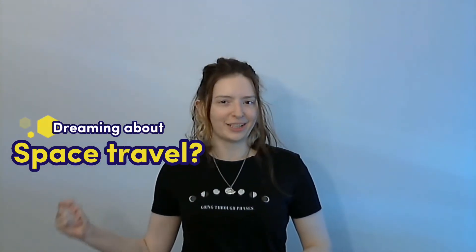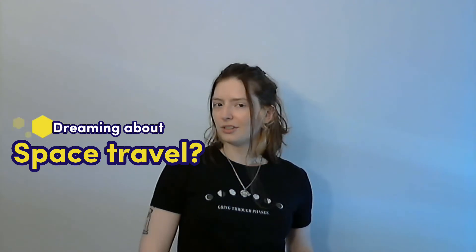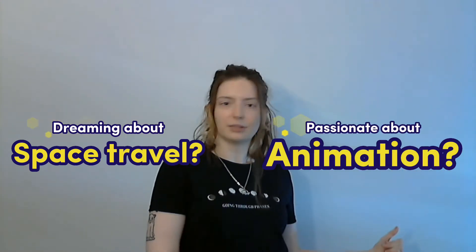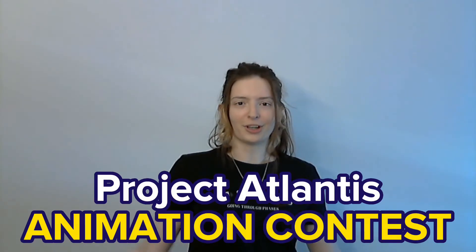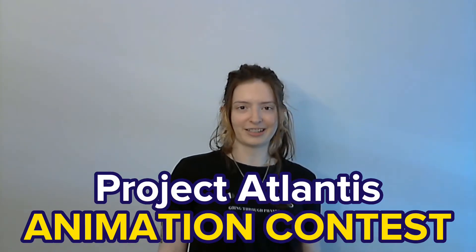Are you dreaming of the day where humanity has left Earth and gone off to explore the solar system? Do you have a passion for animation? Join these two worlds together now for the Project Atlantis Animation Contest.